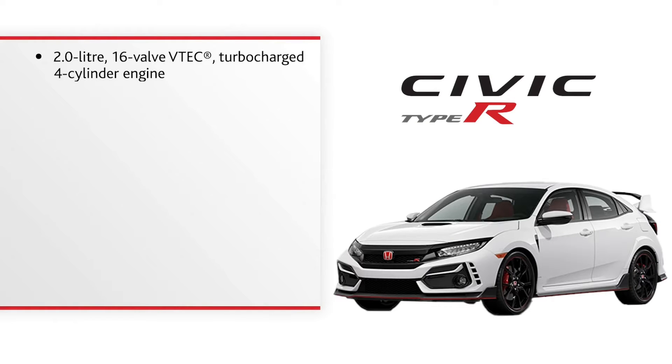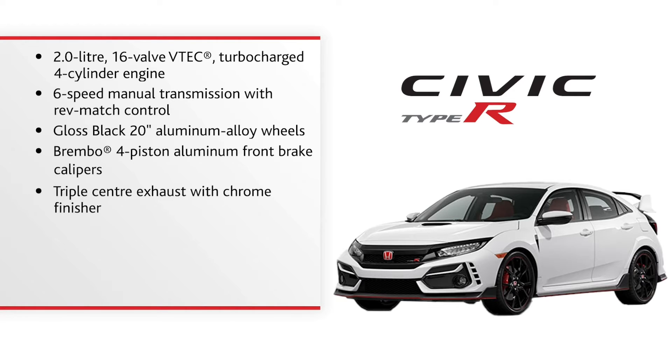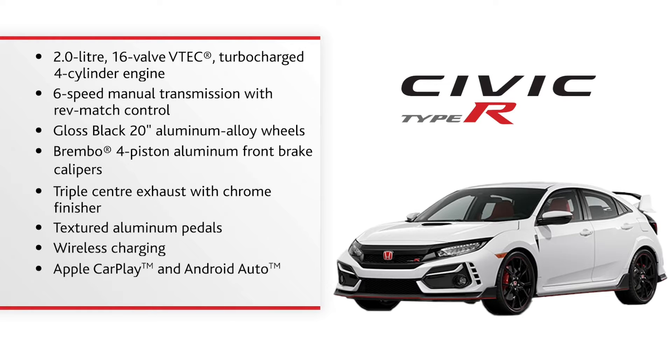2.0-litre 16-valve VTEC turbocharged 4-cylinder engine, 6-speed manual transmission with rev match and control, gloss black 20-inch aluminum alloy wheels, Brembo 4-piston aluminum front brake calipers, triple center exhaust with chrome finisher, textured aluminum pedals, wireless charging, Apple CarPlay and Android Auto, and the Honda Sensing suite of safety features.